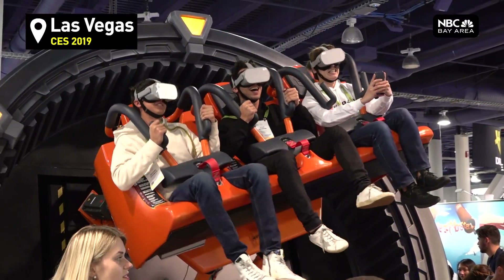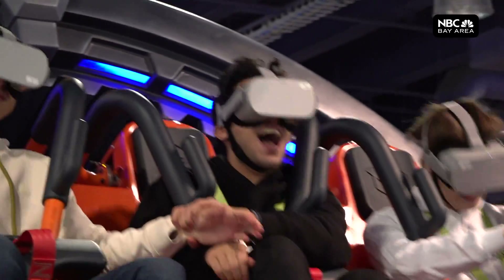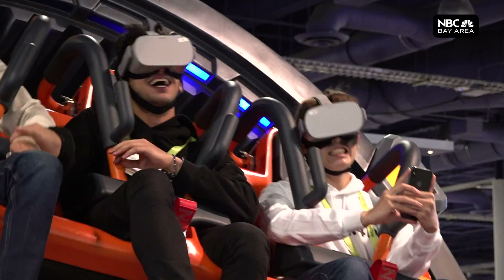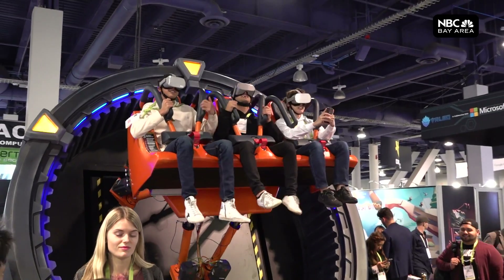Buckle up — the biggest tech event of the year is sure to be a wild ride, especially on this VR roller coaster. It's awesome. You can feel the air from those machines, so it's really realistic. At $180,000, it's still cheaper than a real roller coaster and much smaller.